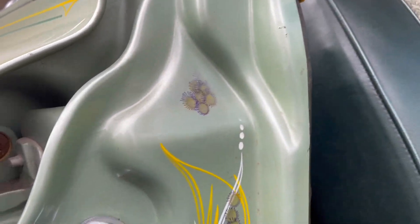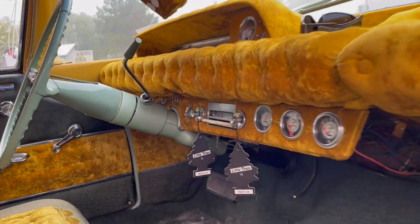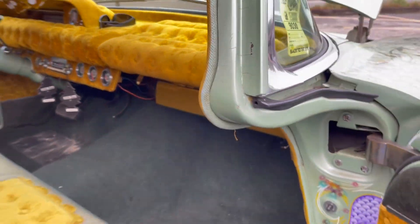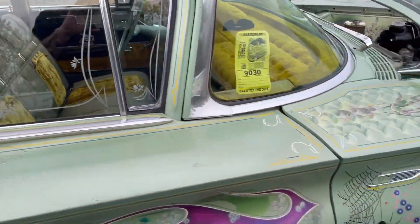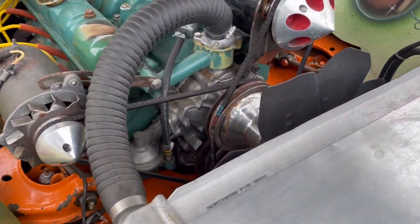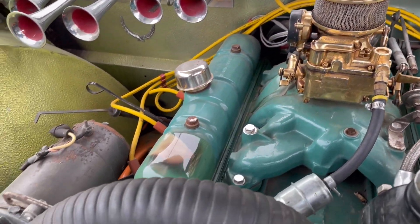Look at this interior — it's insane. Everything inside is gold leafed and pin striped. It's got the tufted interior headliner, all in gold. And there's a gold plated carburetor. The thing is just nuts — this was definitely a 60s style show car.